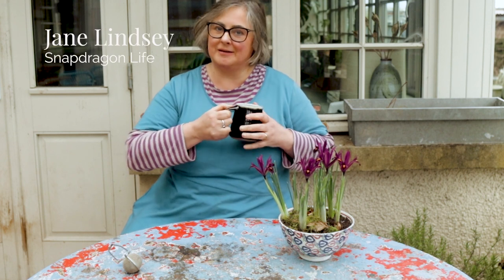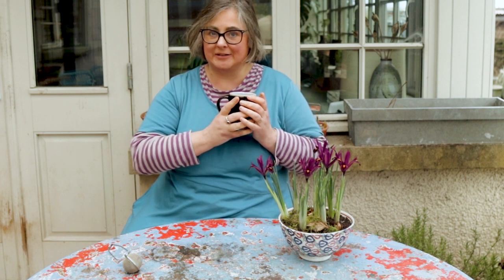Hello and welcome to my studio. It's actually the afternoon today so I am sitting with a cup of tea. This is my favourite tea which is a mix of fennel and licorice.